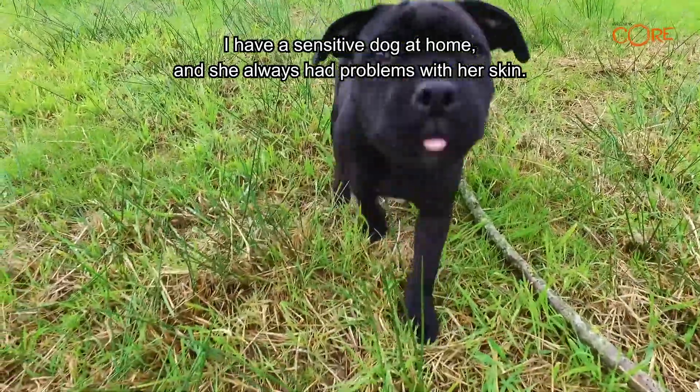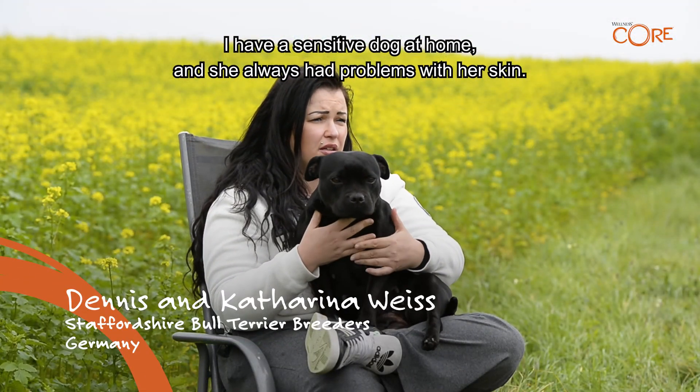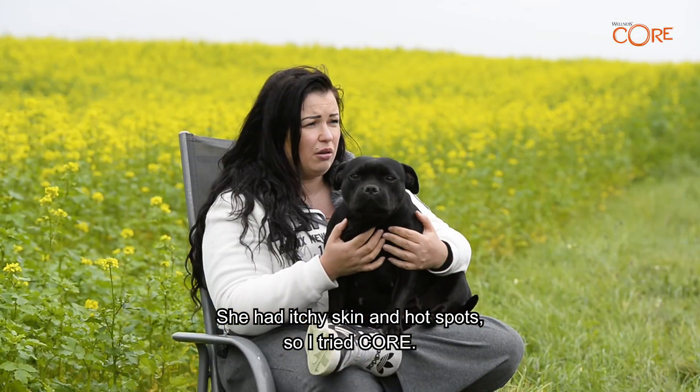I have a sensitive dog at home and she always had problems with her skin. She had itchy skin and hot spots, so I tried CORE.